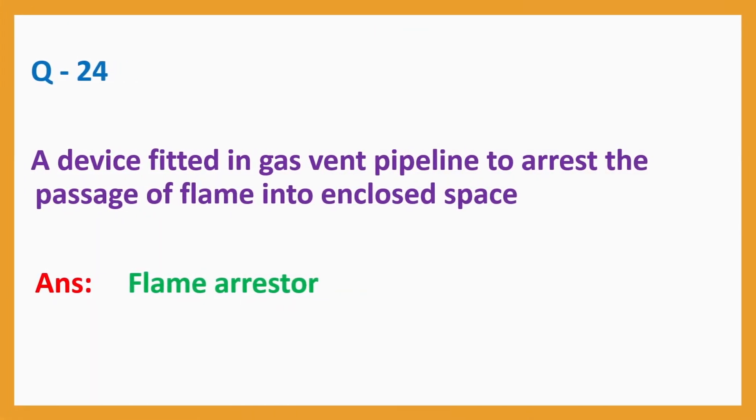Question number 24: A device fitted in a gas vent pipeline to arrest the passage of flame into an enclosed space. Answer: flame arrestor.